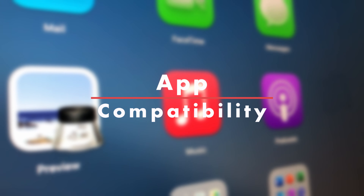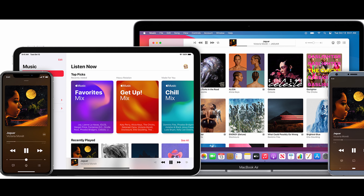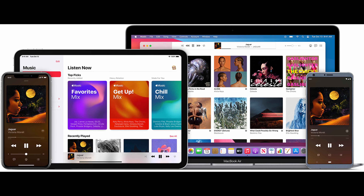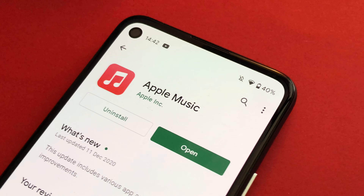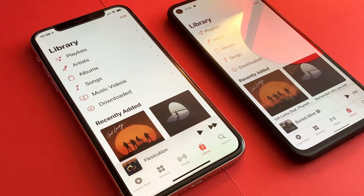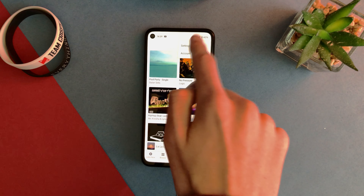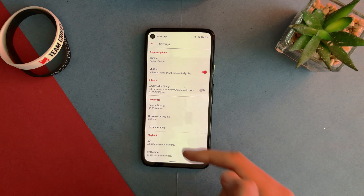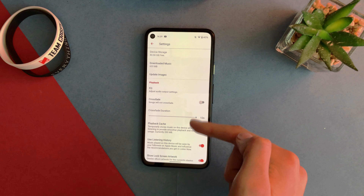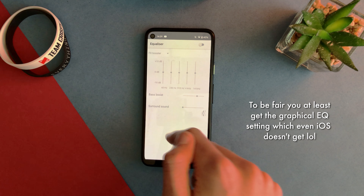The next category is compatibility, which is super important as it's usually the main reason why people go for either one or the other. In typical Apple fashion, Apple Music is of course available on all of Apple's devices, and despite being available as an app on Android and through iTunes on Windows, Apple opts to make the experience much more streamlined and optimised on their own devices. Some things like the EQ settings are completely missing from the Android or Windows version — it's almost as if Apple is treating you as a second-class citizen purely because you didn't buy an Apple product. It's completely ridiculous.